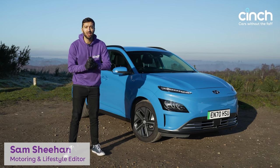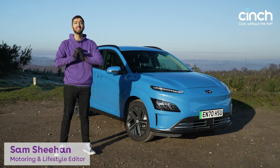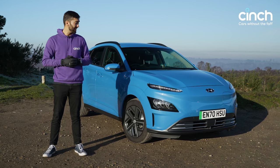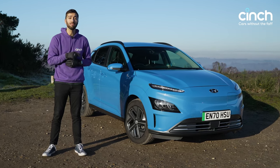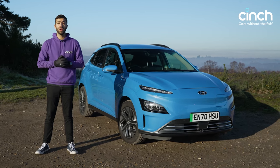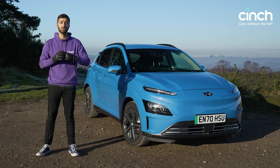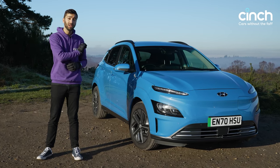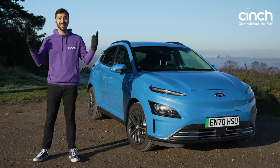You're joining me outside in sub-zero conditions. It's minus two degrees today in England and I'm stood next to Hyundai's entry-level Kona Electric. This is a car that has 180 miles of claimed range, but it is freezing outside, and the reason we're doing this is because we want to answer one serious question: can you realistically live with an electric car of entry-level specification in weather like this?